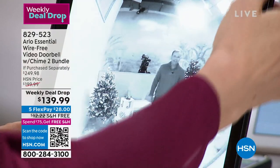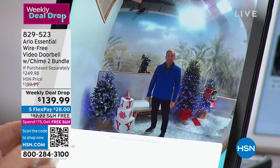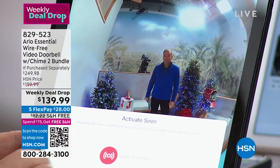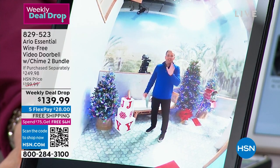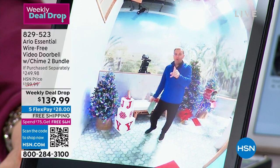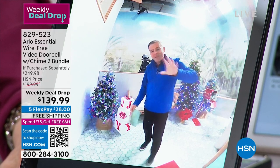It would scare you — I thought that was a bad guy. So you can activate the siren right from the app. The siren will go off and it's loud. No other doorbell we carry has a siren built in to the doorbell. That's such a smart idea.